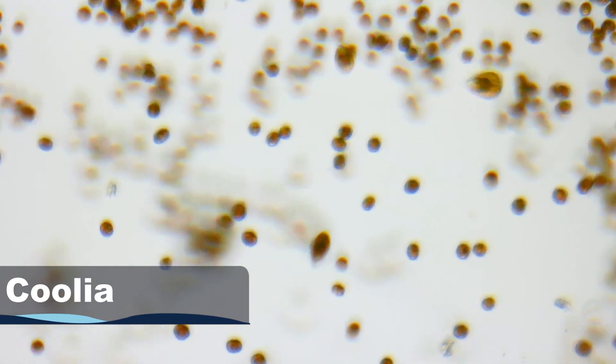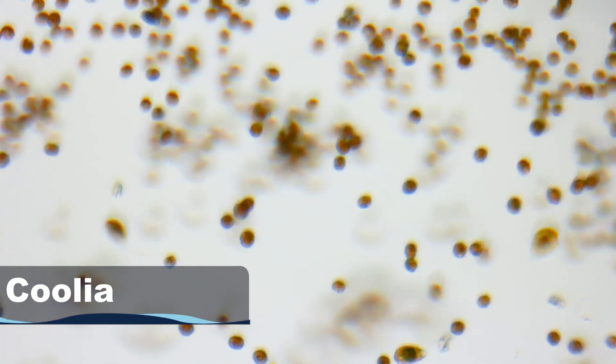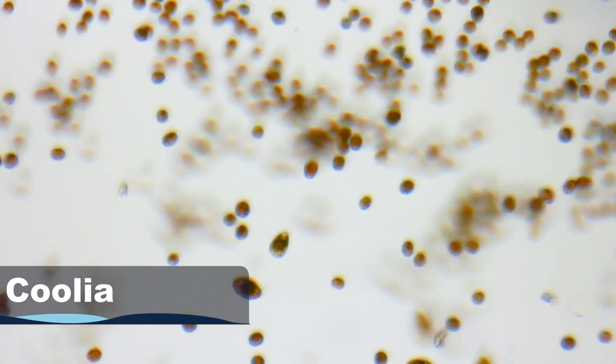Coolia is the last one we're going to talk about. It's not super commonly experienced in the hobby — only seen a handful of times. It is a spherical-shaped dinoflagellate, so under a microscope its shell is very circular, as opposed to Ostreopsis which is more of a teardrop. When treating Coolia, it's best to mirror the same treatment protocol as Ostreopsis — UVC sterilizers are going to be your biggest asset. Bacterial supplements can help as well. With any dinoflagellate, it's important to come at it with a multi-prong approach. We've always had good success doing two or three things at once to try to eliminate the problem.